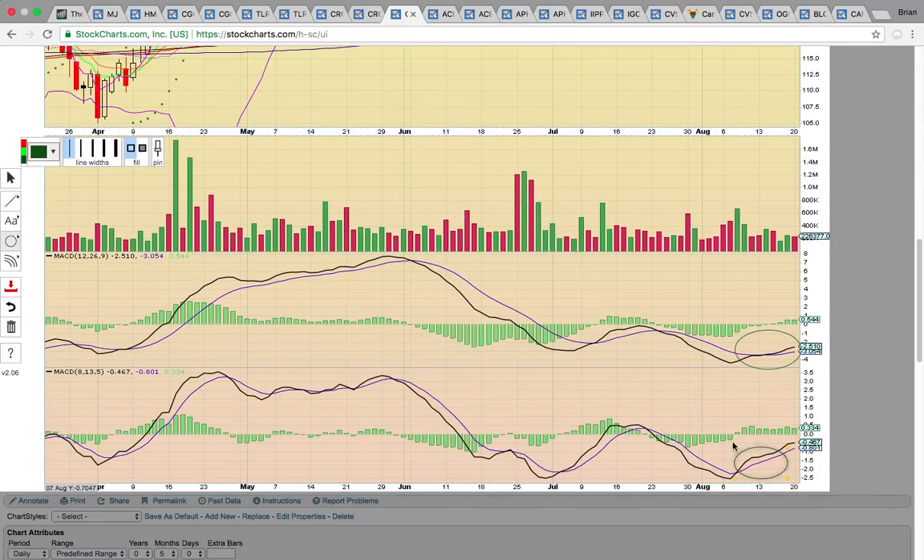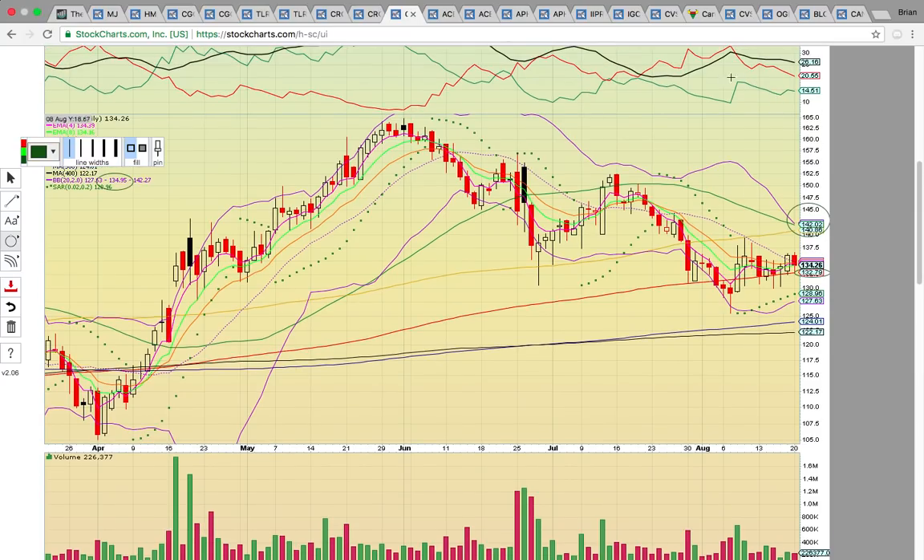There are bullish crossovers on MACD on both time frames — it's just taking a little while to get going.